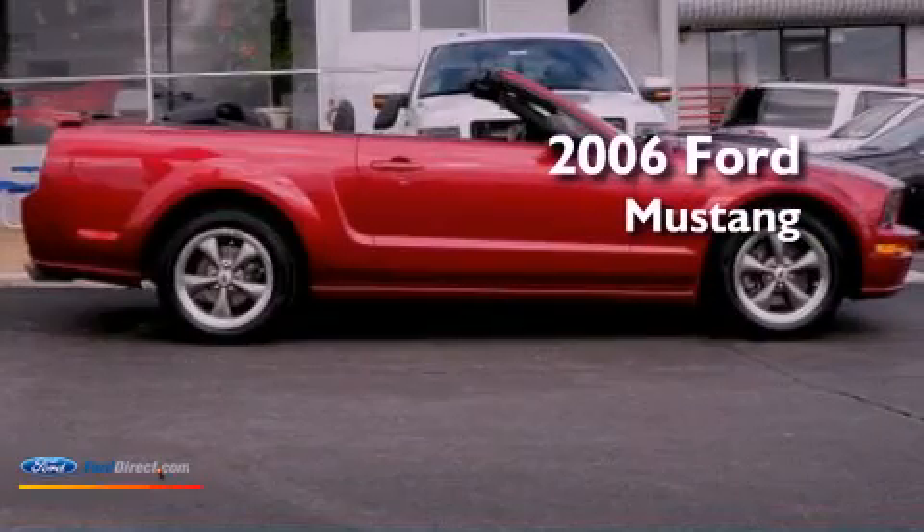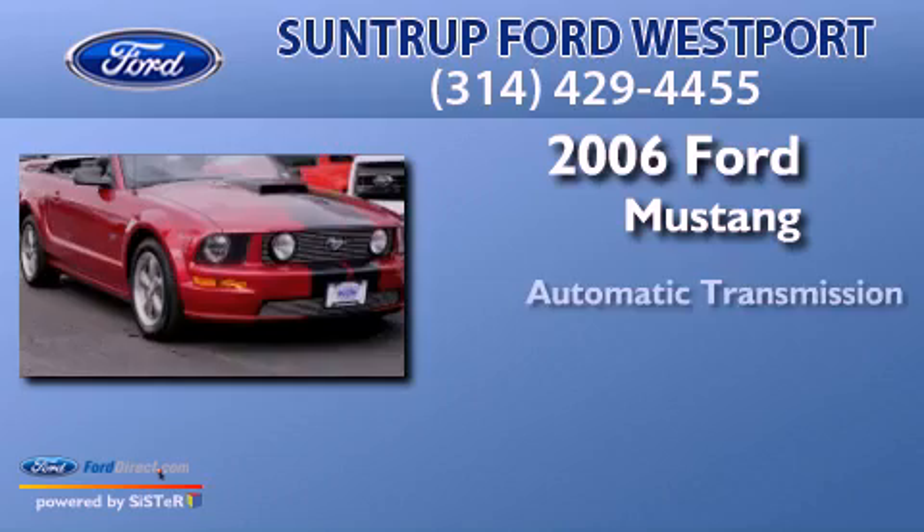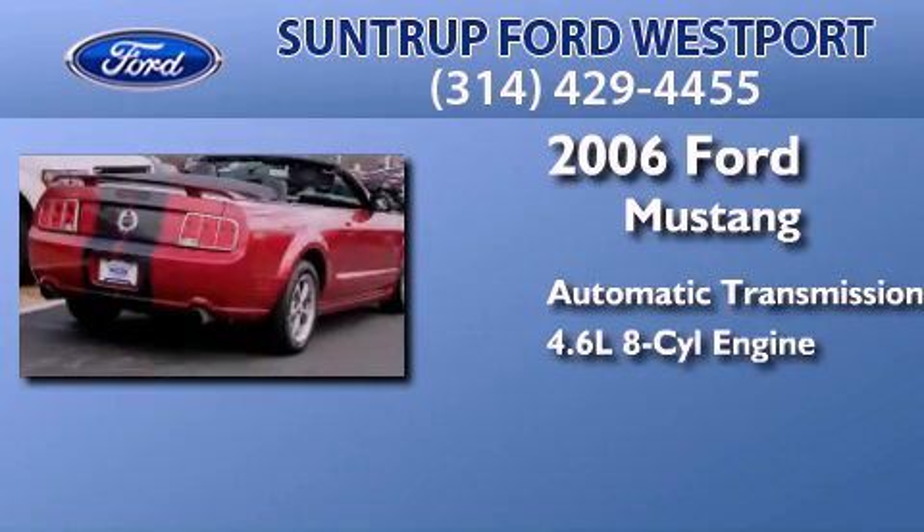This is a 2006 Ford Mustang. This car has an automatic transmission and a 4.6-liter V8.